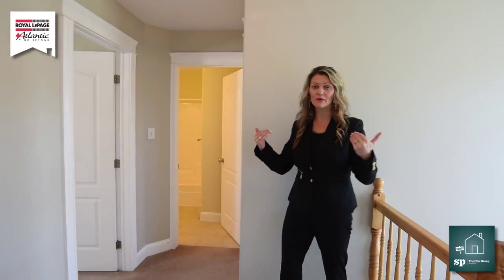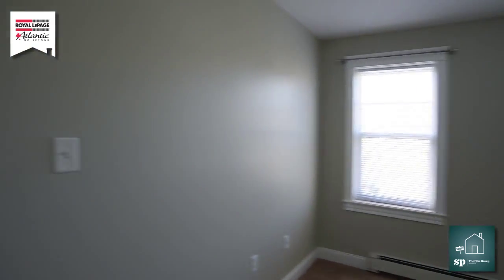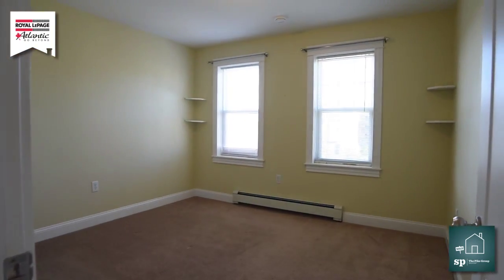When we do come upstairs, there are three bedrooms. This is bedroom number one that we're in right now — a great size closet. As we continue down the hallway, we have our linen closet and bedroom number two. The bedrooms are a great size.